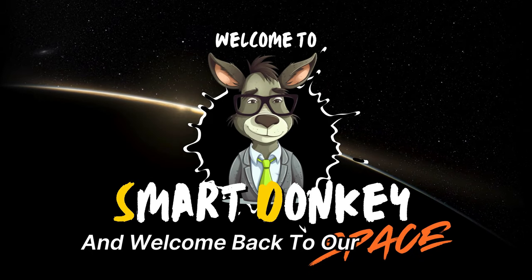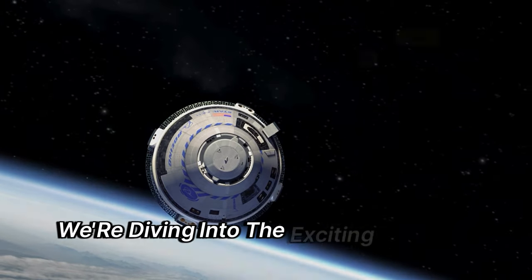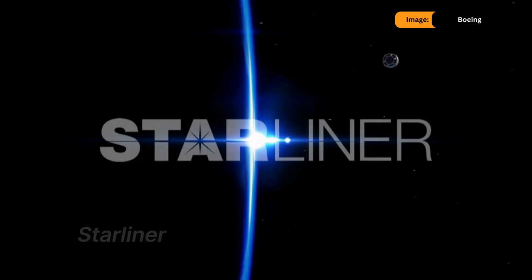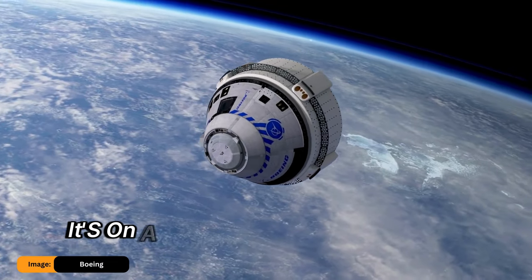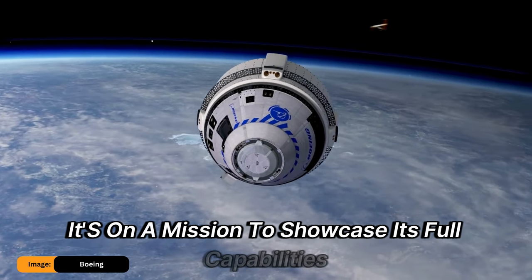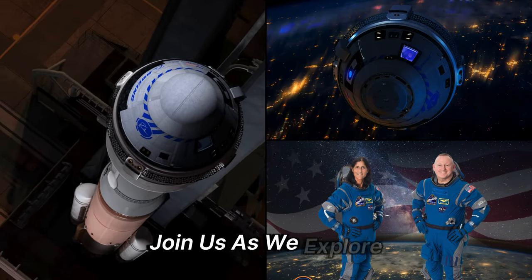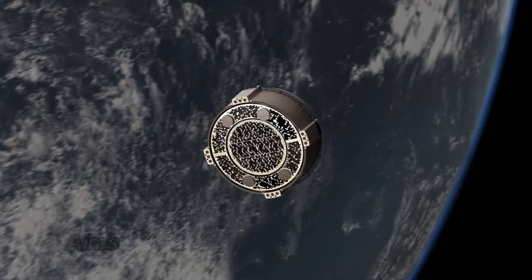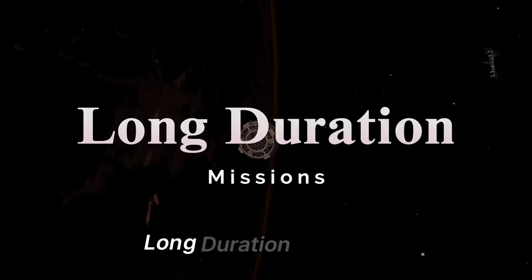Hi everyone, and welcome back to our channel. In today's episode, we're diving into the exciting world of Boeing's Starliner. This spacecraft is not just taking a trip — it's on a mission to showcase its full capabilities from launch to landing. Join us as we explore how this pivotal test flight aims to secure NASA certification for future long-duration missions.